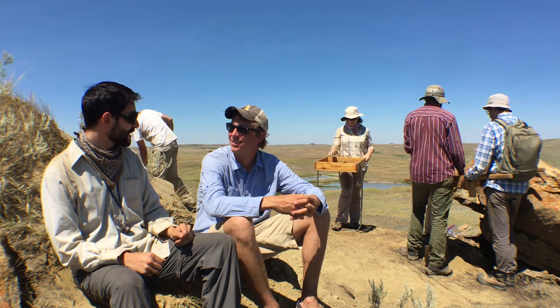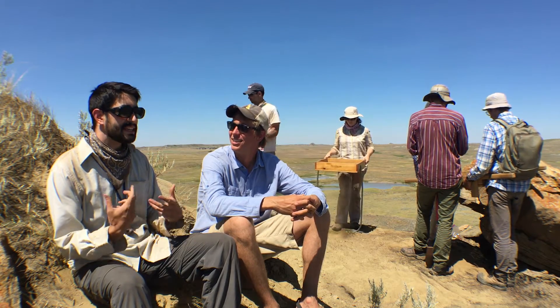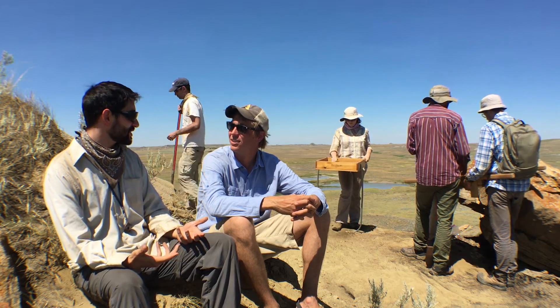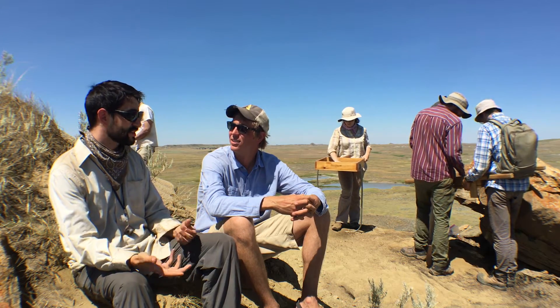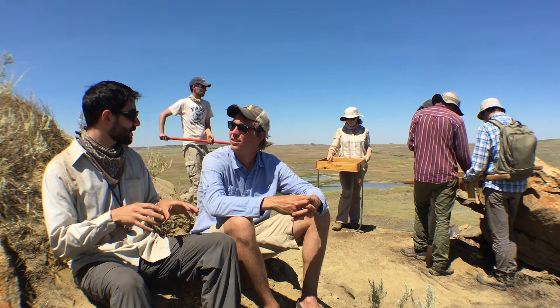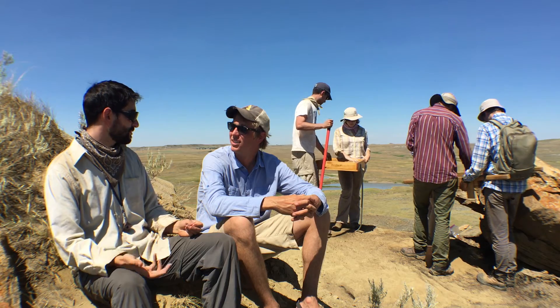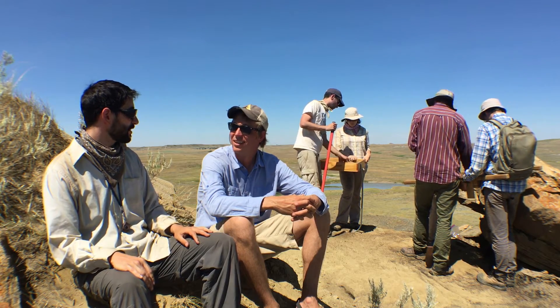I've known Tyler since we were in grad school together and started coming out here several years ago. He's brought me out to some of his Cretaceous sites where I've looked for mammals. He's also joined me and my collaborator, Dr. Eric Sargis, focusing more on the recovery. We're focused on the mammals, but Tyler's helped us out with the turtles, the crocs, the fish, and lots of other fossils that we find at these sites.